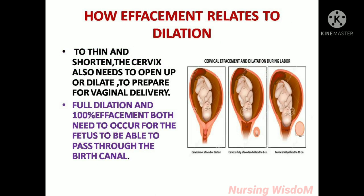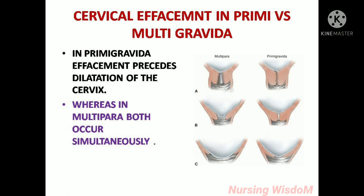How effacement relates to dilation: the cervix also needs to open up or dilate to prepare for vaginal delivery. Full dilation and 100% effacement both need to occur for the fetus to be able to pass through the birth canal. In primigravida, effacement precedes dilation of the cervix, whereas in multipara, both occur simultaneously.